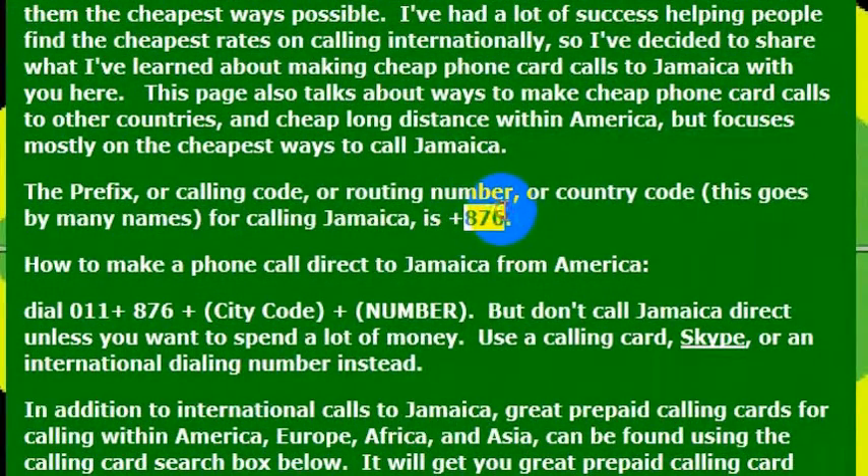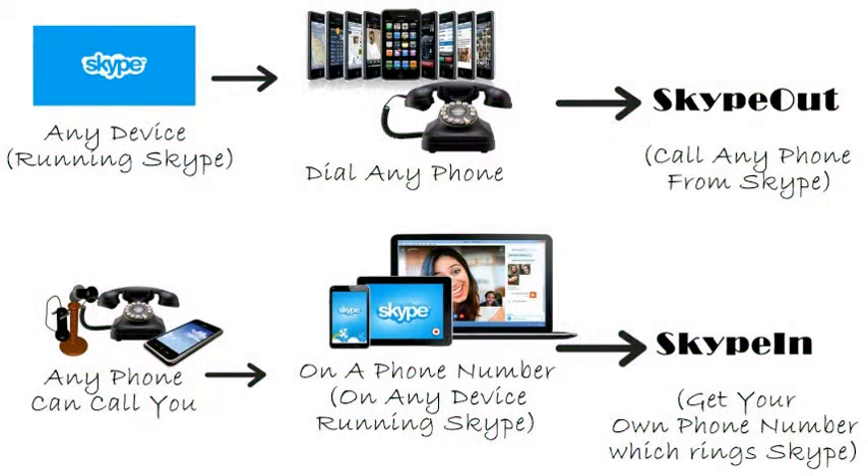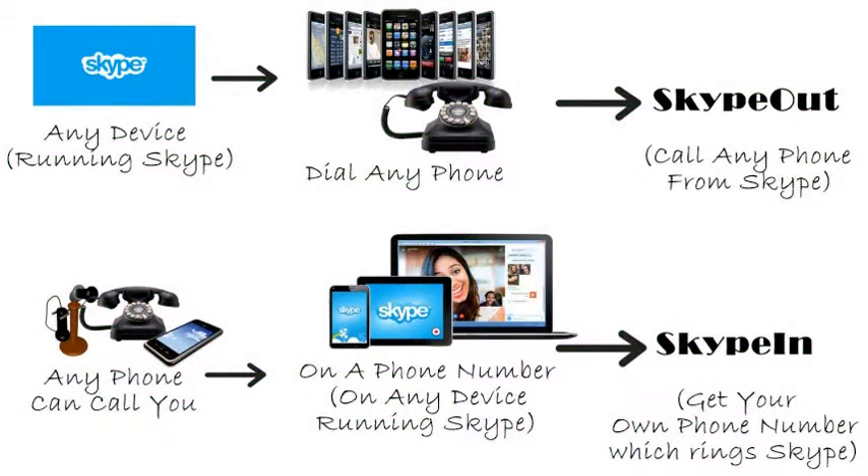If you need to dial Jamaica, you will want to know the dialing code for the country, which is 876. So if you're calling internationally from the United States, you would dial 011, then 876, which is the country code for Jamaica, and the phone number that you want to call. But I wouldn't really recommend calling direct — your phone company will charge you a lot of money.